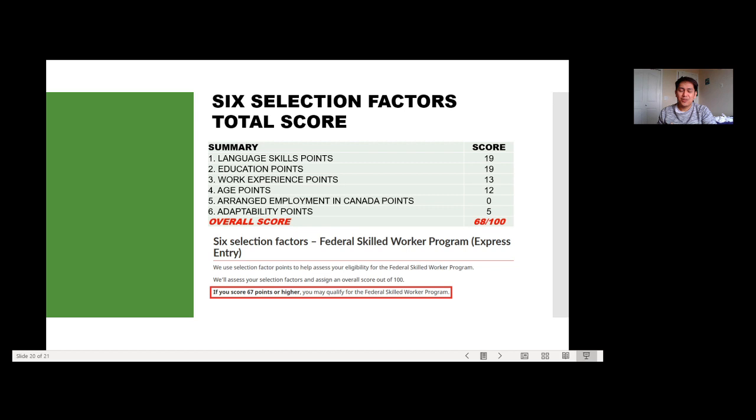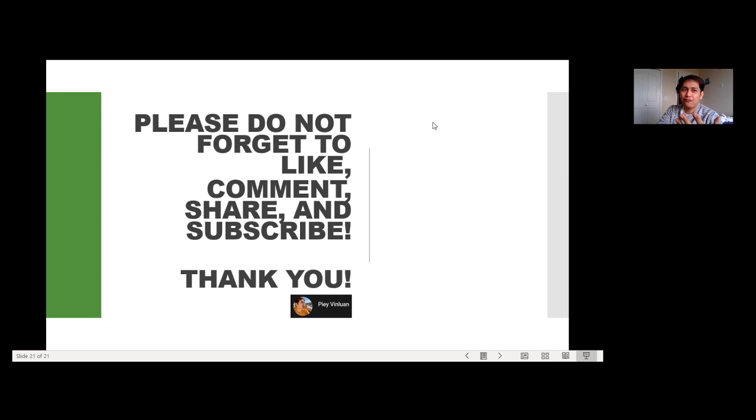That's the summary of this video — that's how you check and find out if you're eligible to apply for Express Entry here in Canada. If you have questions, leave a comment below and I'll try to answer as long as I know. Please don't forget to like, comment, share, and subscribe. Thank you for your time — bye for now!